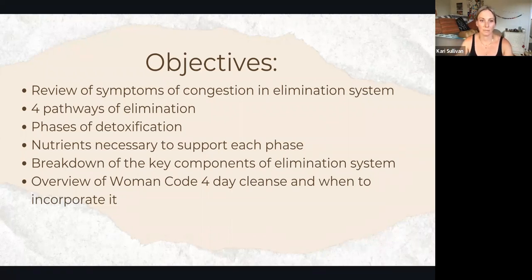We'll break down the key components of your elimination system. We talk heavily about the liver, but this week specifically we'll be giving some details about the large intestine, your skin, and your lymphatic system.